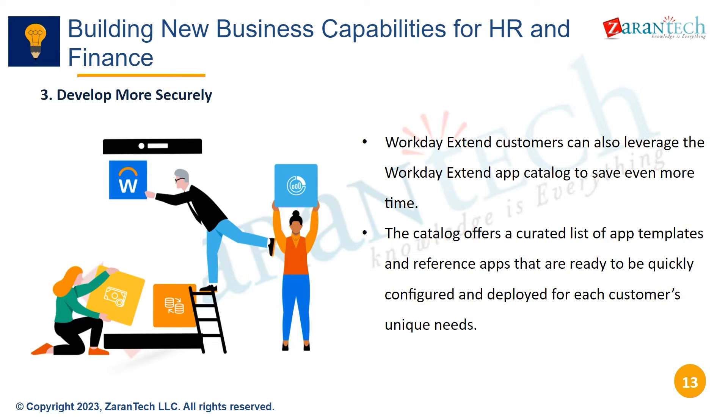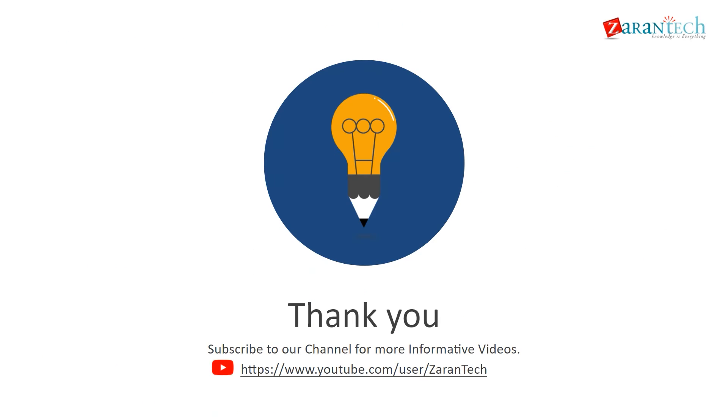Leveraging Workday Extend's app catalogue saves development time. The catalogue offers configurable app templates to meet unique needs while ensuring security. Hope this is helpful — thank you for your time. Please subscribe to our channel to get more information on Workday Extend.